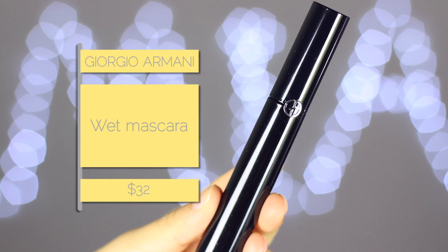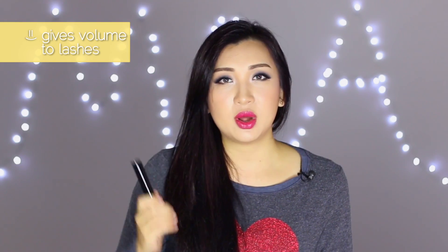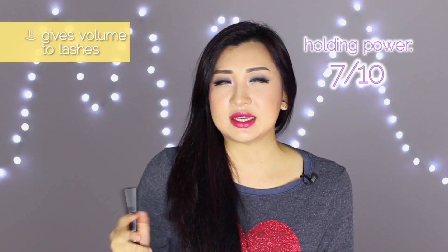Next is the Giorgio Armani Wet Eye mascara that I purchased in New York last year. I really like it — it definitely delivers on plumpness of the eyelashes, so if you don't have many lashes it will make you look like you do. The holding power for curls I'd give about a 7 out of 10. The only thing is the steep price tag. The wet version isn't available in Australia as it's been reformulated, and I think the waterproof version would be better at holding curls.